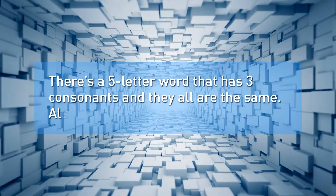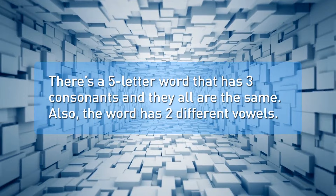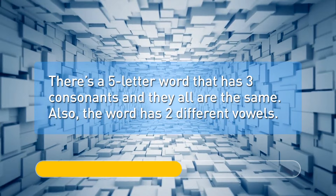There's a five-letter word that has three consonants and they are all the same. Also, the word has two different vowels. There's something wrong associated with this word. Can you guess it? Error.